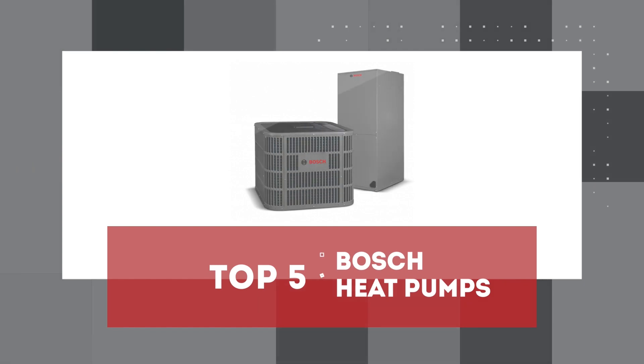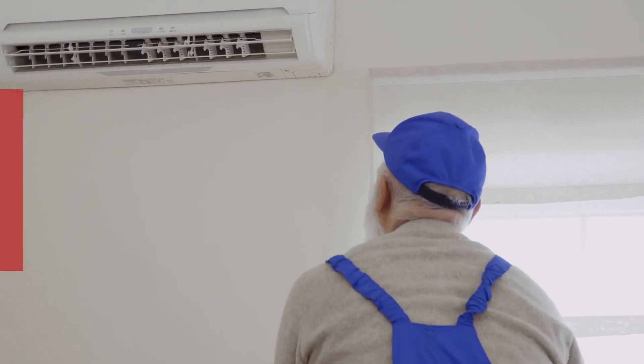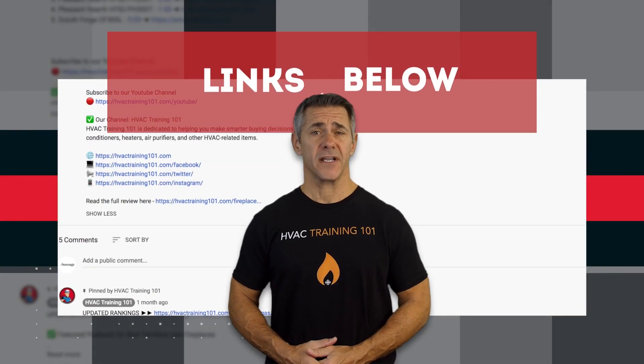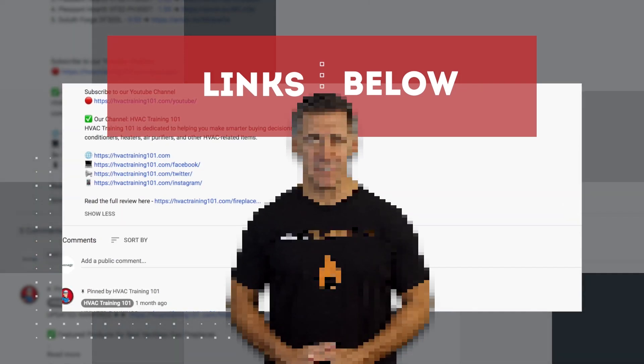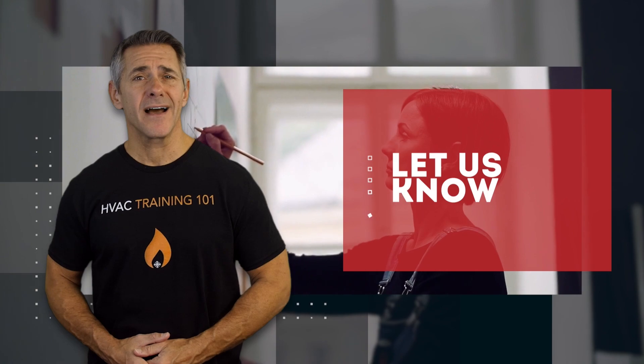In this video, we compiled a list of the top 5 best Bosch heat pumps on the market today. Be sure to watch till the end for our best recommendation. If you want more information or updated pricing on the products mentioned here, check out the links in the description below. If you have another product you'd like us to review, let us know by leaving a comment down below.